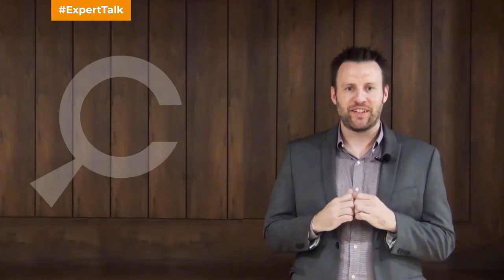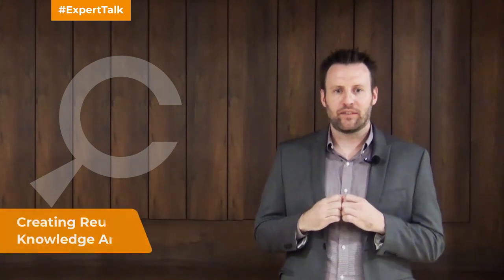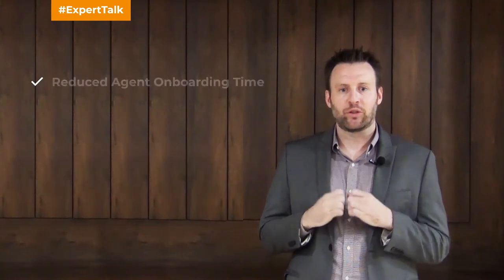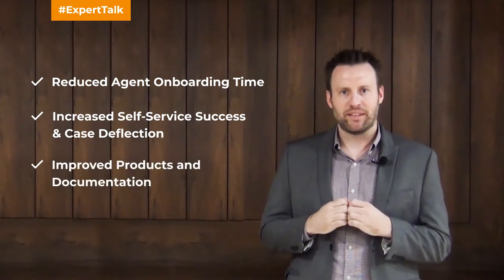KCS, better known as knowledge-centered service, is a proven methodology that empowers support organizations to scale their operations while meeting the ever-changing needs of their customers. At its core, KCS is about creating reusable knowledge articles as a byproduct of solving customer issues, and then evolving the content based on expected demand and usage in the future. Some of the benefits practitioners achieve with KCS include reduced agent onboarding times, increased self-service success in case deflection, and improved products and documentation.